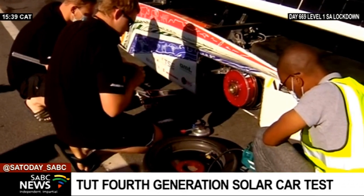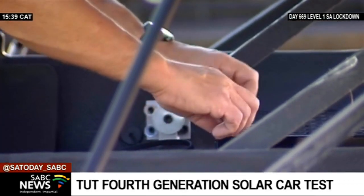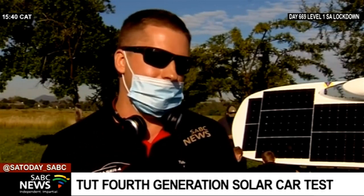And I think what gives us the edge really is that we have put in a lot of effort in our wireless telemetry that sends data from the solar car to our data center, where we then process it.